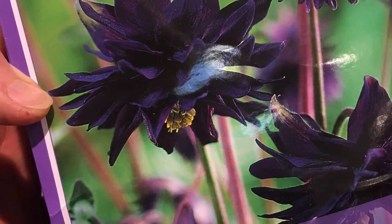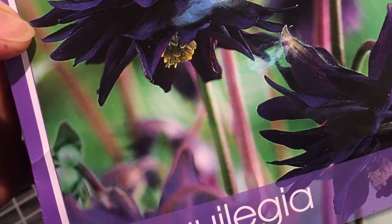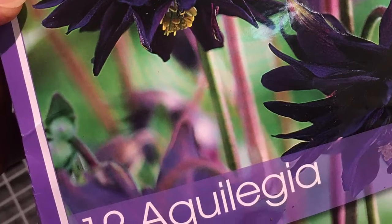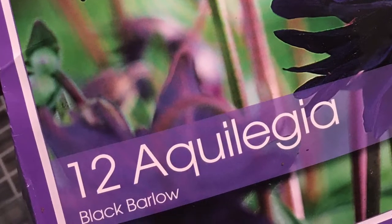This is a super unique one I've never seen before, so I brought this one home. I'm not even going to attempt to say the name of this plant, but I'll just show you the package here.